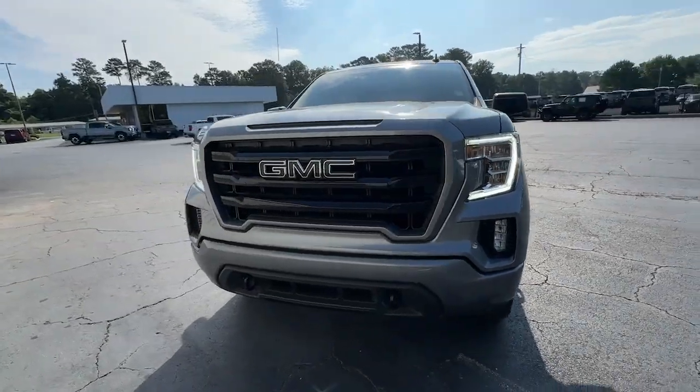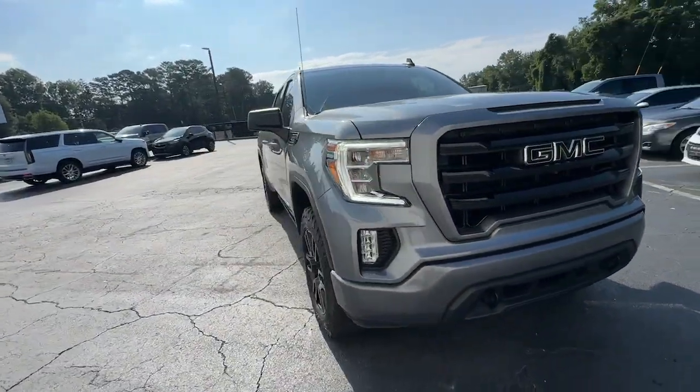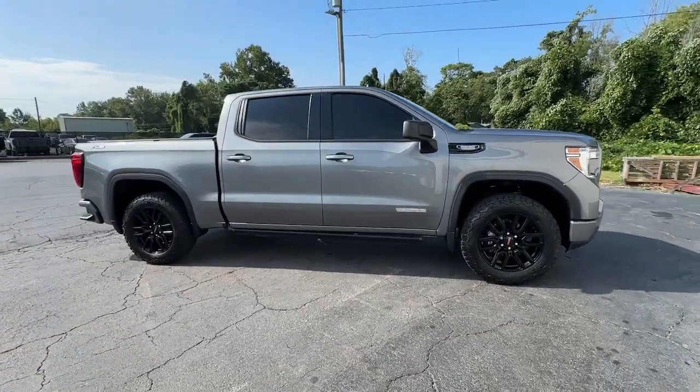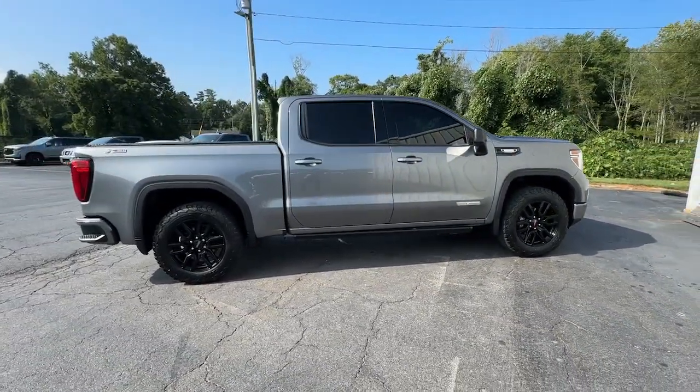You will love the features of this 2021 GMC Sierra. With less than 120,000 miles on the odometer, this vehicle stands out from the rest.